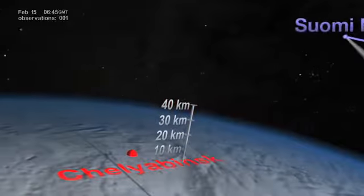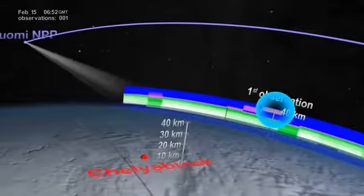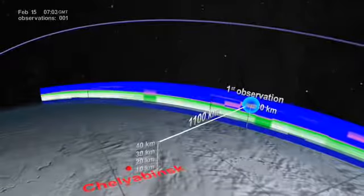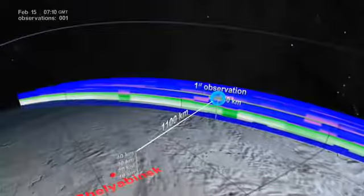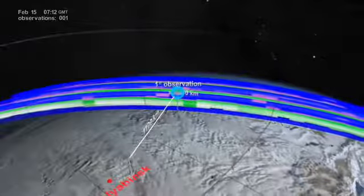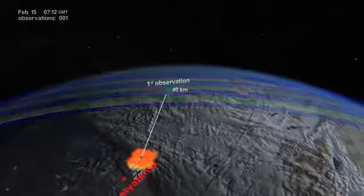The highly sensitive OMS instrument on board the Suomi NPP satellite made its first observation of the plume. Nearly three and a half hours later, the plume was already 1,100 kilometers east of the explosion and at 40 kilometers altitude — well into the Earth's stratosphere. This was a surprising observation, since the stratosphere usually acts as a barrier that caps aerosols trying to rise up from the lower atmosphere.